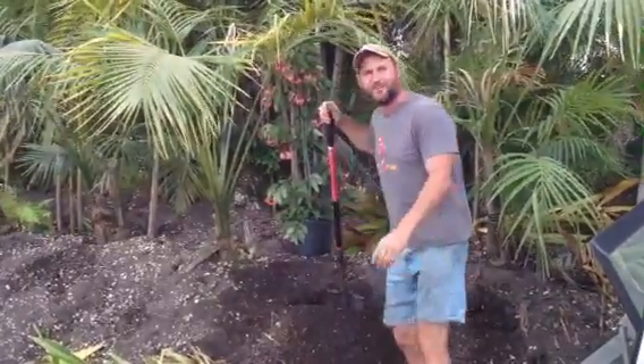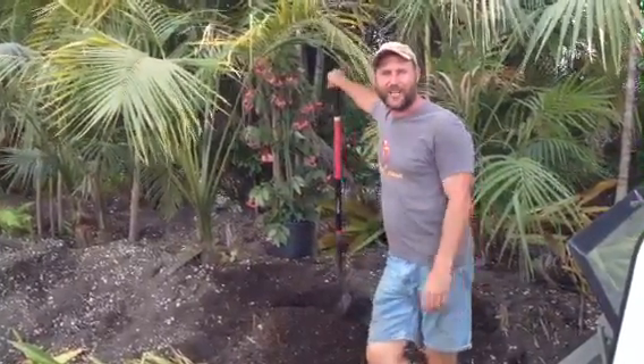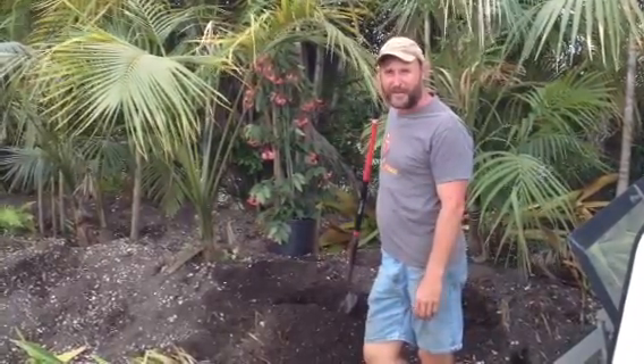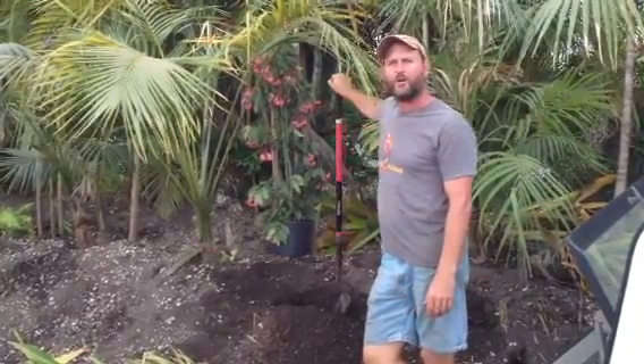Oh hey! Howdy folks! Brent Knoll here from Brent's Organic Gardens, out here at our exotic bamboo nursery in West Miami in an area called Horse Country.